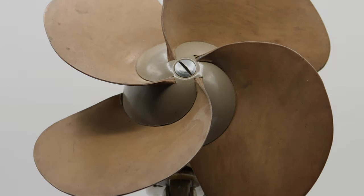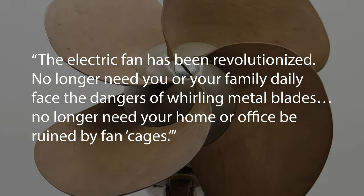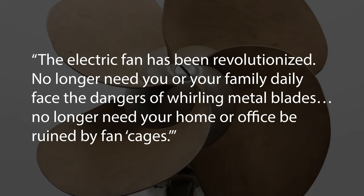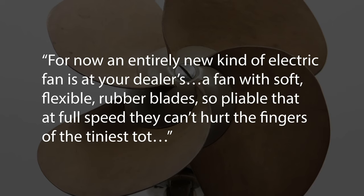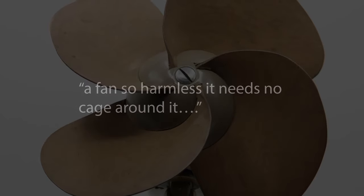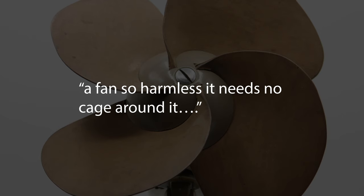The company told consumers, 'The electric fan has been revolutionized. No longer need you or your family daily face the dangers of whirling metal blades. No longer need your home or office be ruined by fan cages. For now, an entirely new kind of electric fan is at your dealers — a fan with soft, flexible rubber blades, so pliable that at full speed they can't hurt the fingers of the tiniest tot.'